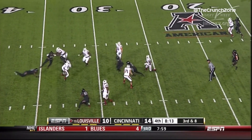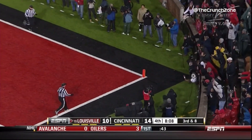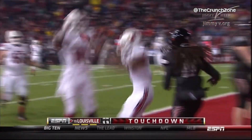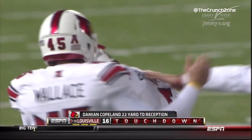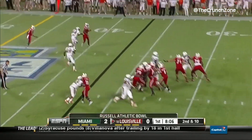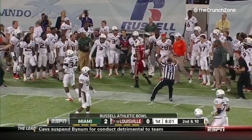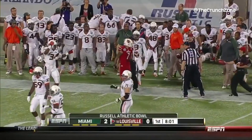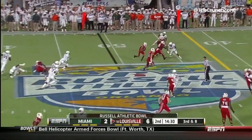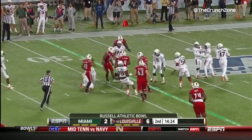Bridgewater gets away again, heaves it up — he's got a man in the end zone. Touchdown Louisville, Damian Copeland! What a play by Bridgewater. Bridgewater finds the soft spot in the zone, perfectly thrown to Damian Copeland for a first down and a big play to the Miami 42-yard line. Third down and a long eight — Bridgewater sets up the screen, that's good for a first down and more. Damian Copeland to the Miami 30.